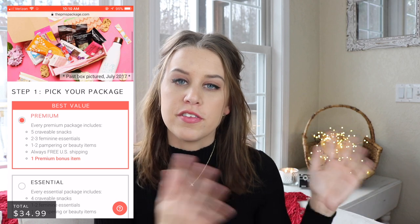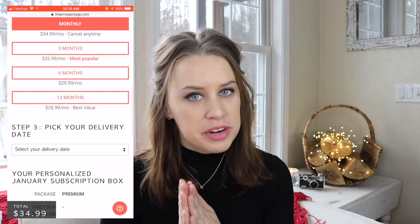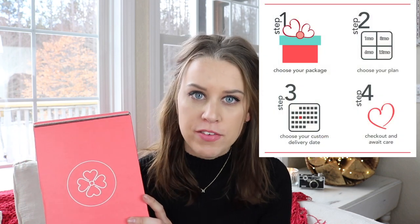Basically you pick one of two packages — there's a bigger option and a smaller option — and then you can do a one-time buy, or a three, six, or 12 month subscription. You get to pick your delivery date, so when you know you're going to get your time of the month, you can schedule this a couple days before so that you have it there. Unlike other subscription services that always have a preset date, for this one you can put in your own scheduled date.